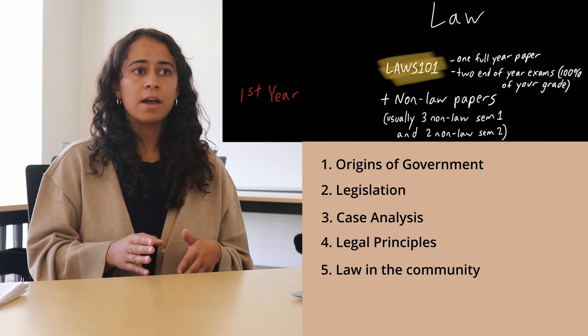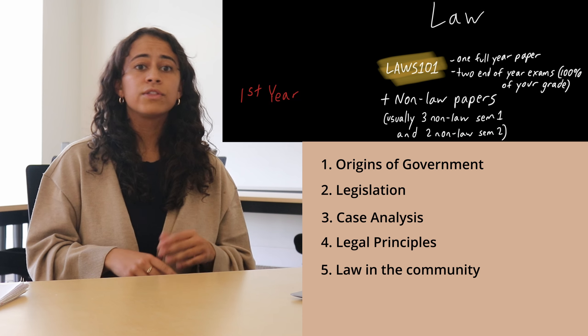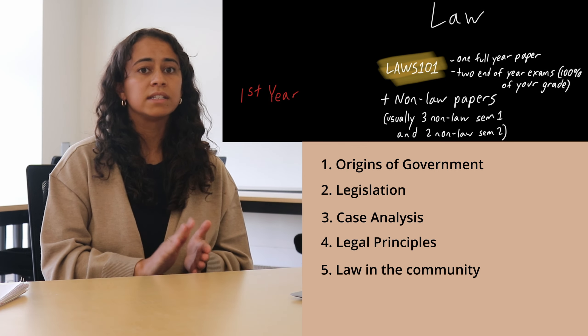The thing about Laws 101 is that because there are two exams in the second semester, most people usually do three non-law papers in first semester, but only two in second semester, because you want to spend as much time as you can studying for law.